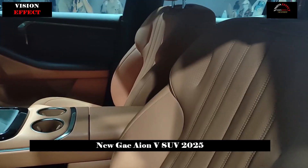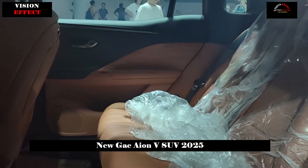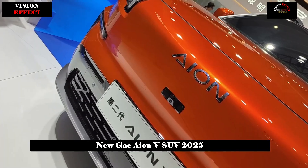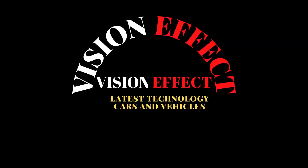In terms of safety, the second-generation AION-V is equipped with the industry's first vertical and horizontal 360-degree crash safety matrix. There are 11 force distribution channels in the front cabin and a second-generation magazine battery that does not catch fire even when punctured.